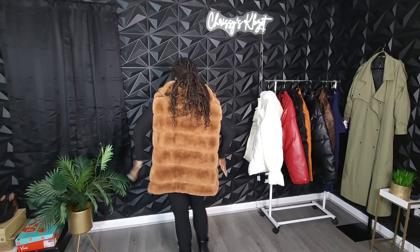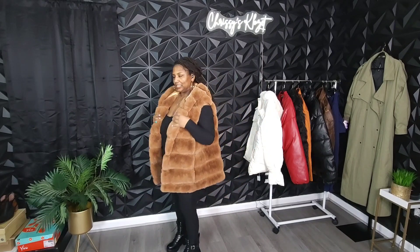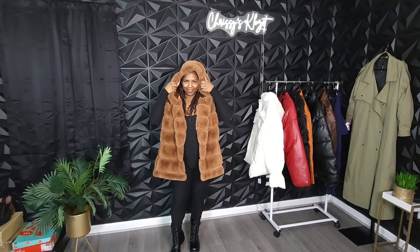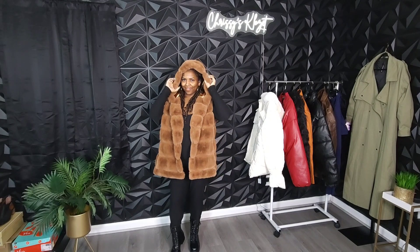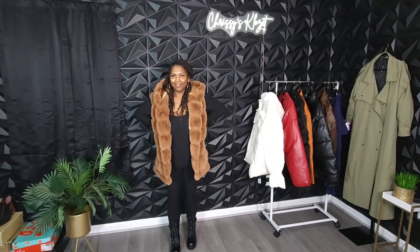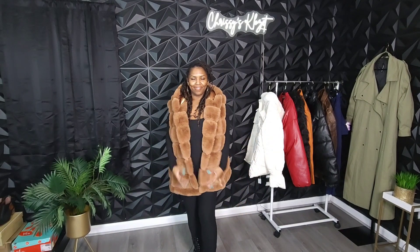Let me spin around so you can see the back. Besides those clips, I think I might love this vest. And it's a nice chestnut brown. This faux fur vest features a satin-lined hood and is satin-lined throughout as well. It has this bubble texture throughout. The fur does shed a little, so ladies definitely be careful about that. It does have two pockets in the front, and of course the dreaded clip closure.